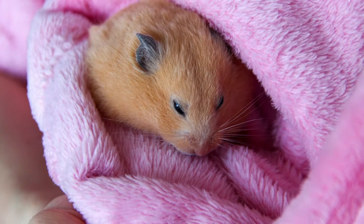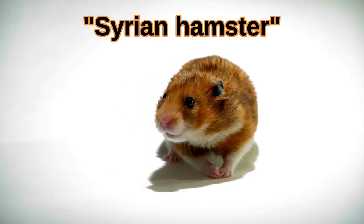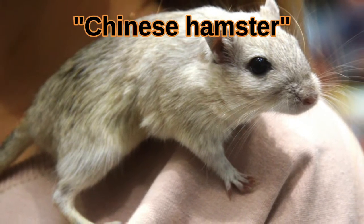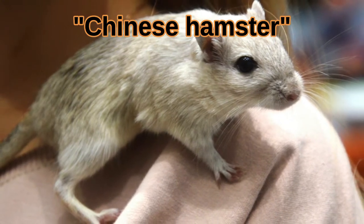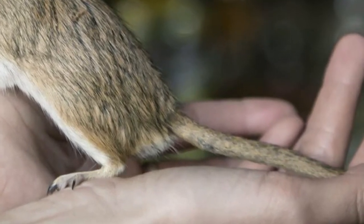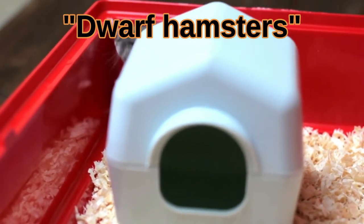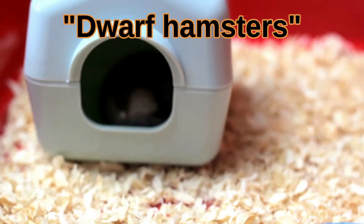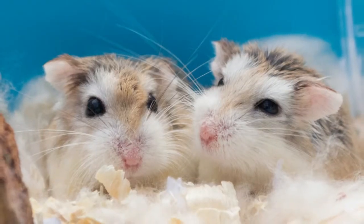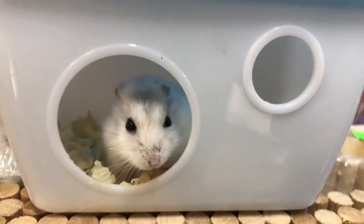The common pet hamsters are: number one, the Syrian or teddy bear hamster, which is quite large at seven inches long and is the most docile and least likely to bite you. Number two, the Chinese hamster, which is the most interactive and requires a lot of attention to be happy — it is also the only pet hamster with a mouse-like tail. Number three, dwarf hamsters, which are the most active and fun to watch. They have the shortest lifespan at only one and a half to three years. Roborovskys are the hardest to tame, but other dwarves like the winter white are quite social. Dwarf hamsters are only three inches long.